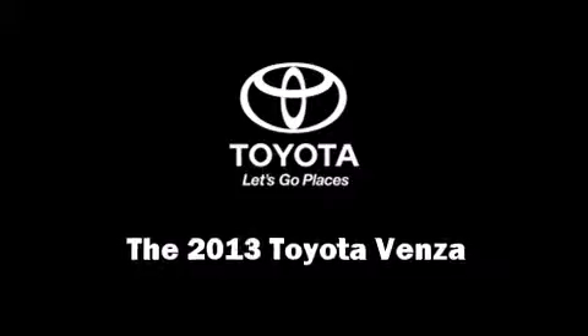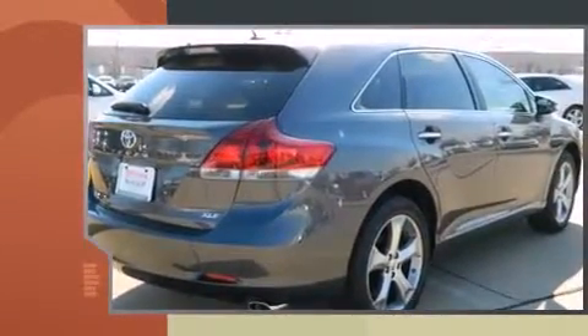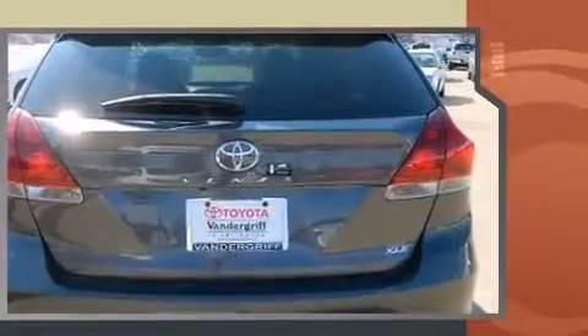Come test drive this 2013 Toyota Venza. Smooth gear shifts are achieved thanks to the 3.5-liter six-cylinder engine, providing a spirited yet composed ride and drive.